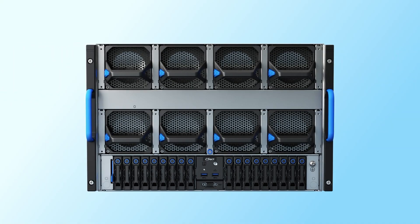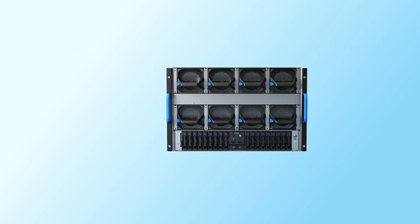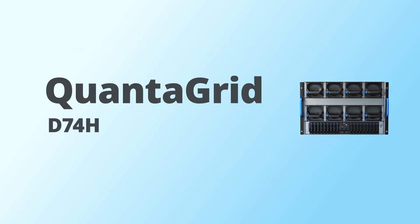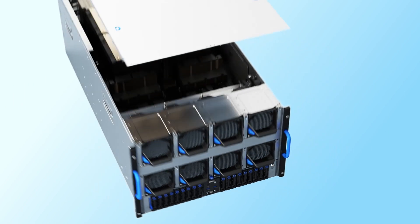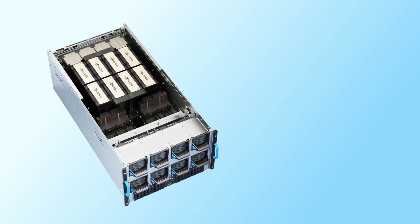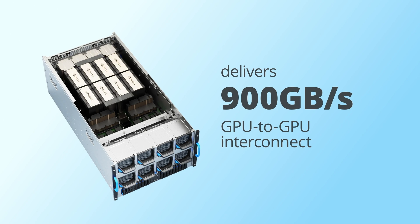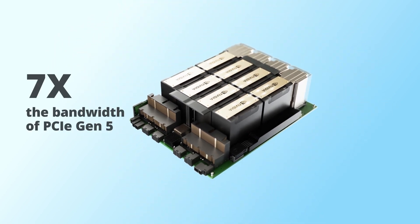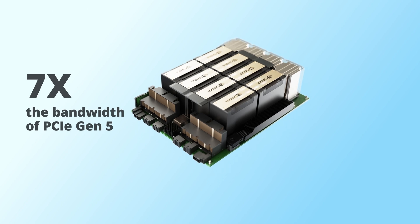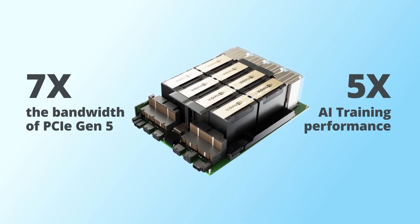QCT offers a variety of 7U NVIDIA HGX H200 GPU servers, namely the Quantigrid D74H, D74F, and D75F. With NVIDIA NVLink, these systems support 8 NVIDIA HGX H200 GPUs in a single node with 900 gigabytes per second GPU-to-GPU interconnect, which is 7 times the bandwidth of PCIe Gen 5, offering up to 5 times AI training performance compared to the previous generation.